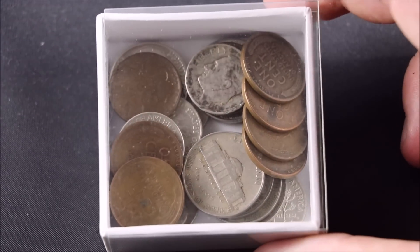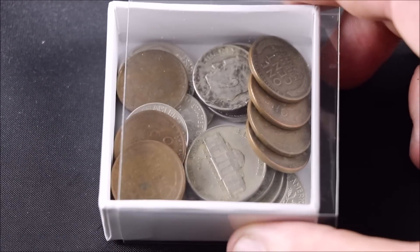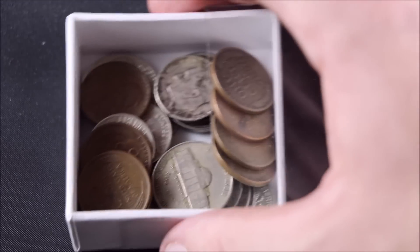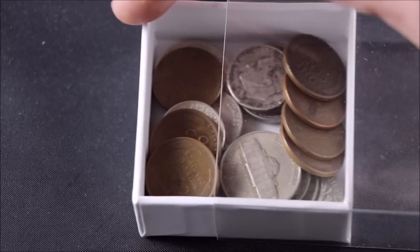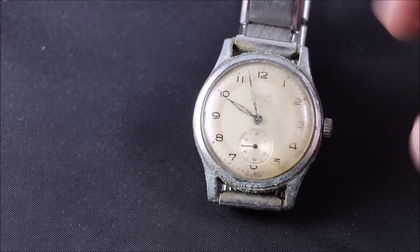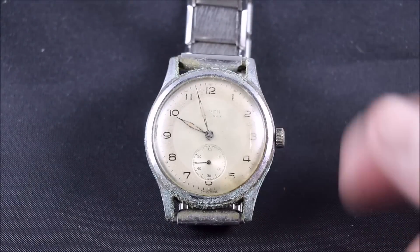This is the coins I've been getting from coin roll hunting since my last video. Nothing special — a couple of silver dimes, one or two silver nickels, some older-date nickels, and some wheat pennies. Super, super crusty. I don't really mind buying stuff that's really rusted out like this.